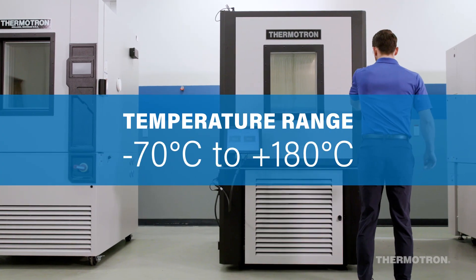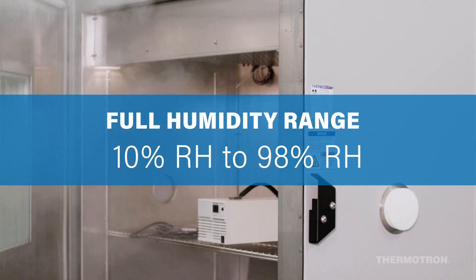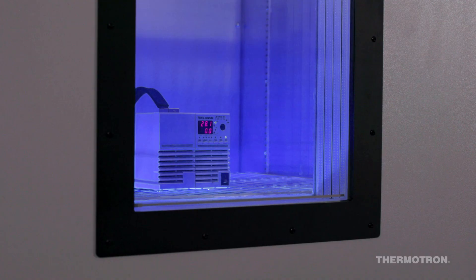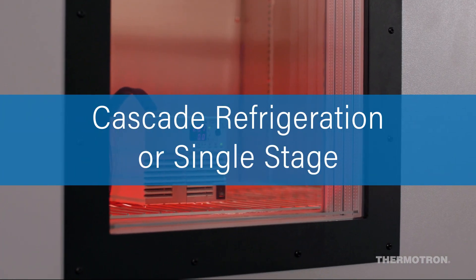Thermotron's flagship test chambers are available as temperature-only or temperature-humidity units, and humidity testing can easily be added as a field retrofit. With a wide range of size and performance configurations available, every SE Chamber can be customized to fit your specific testing needs.